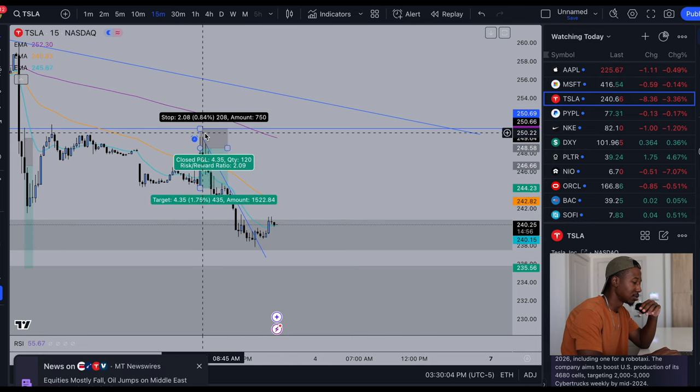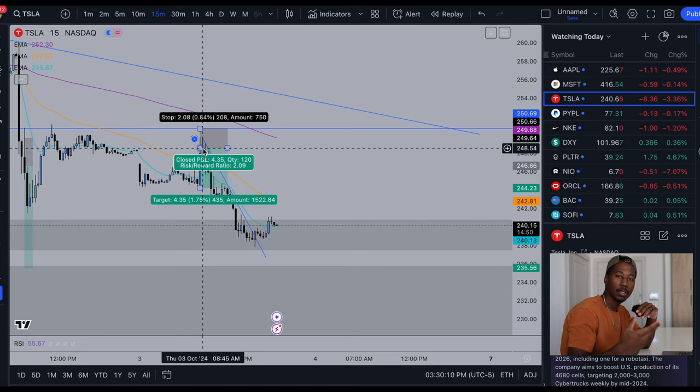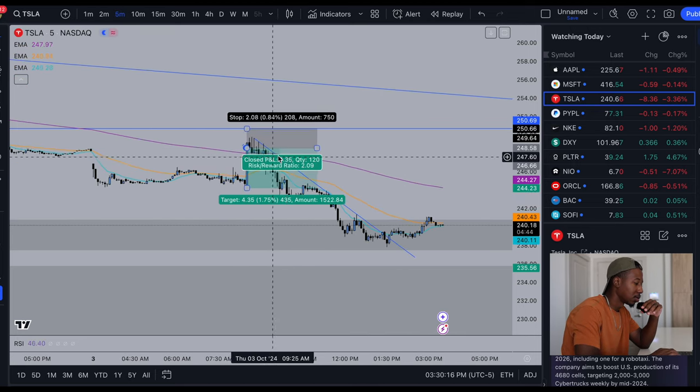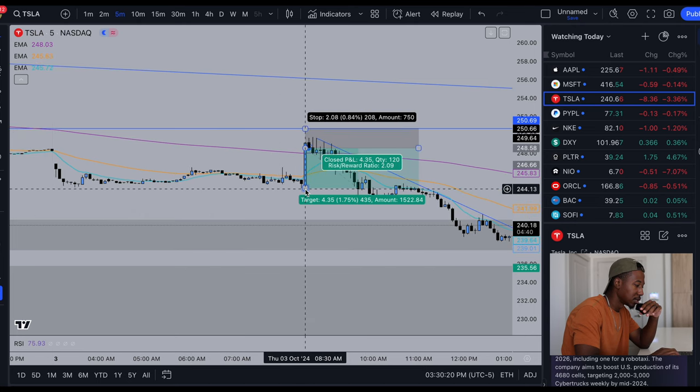Looking here, you can see how easy it was to stay in the trend, assuming you drew this trend line. But I want to go back and show you what I saw when we entered this trade. So looking right here at market open, Tesla opened up right here on this candle, it opened up at 224.29.